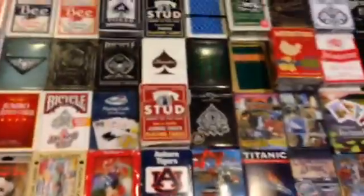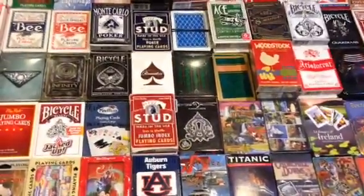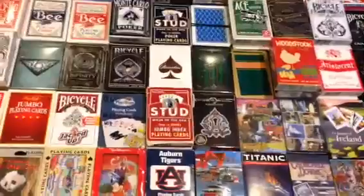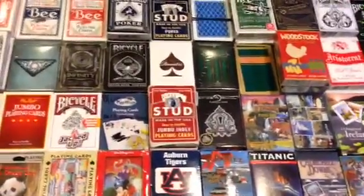So those are all my decks — I might be missing a couple. If you like the video, hit that like button and subscribe if you haven't. Thank you and I'll see you next time.